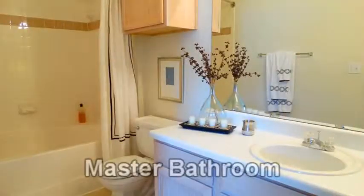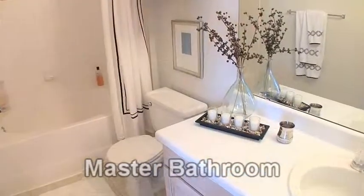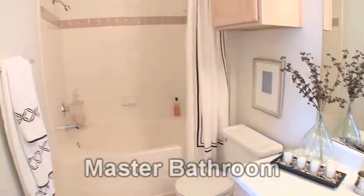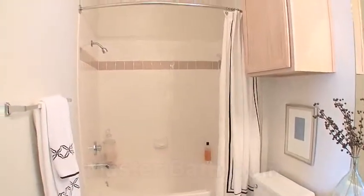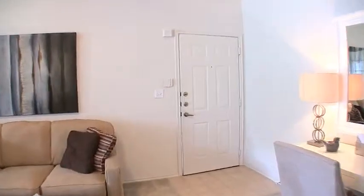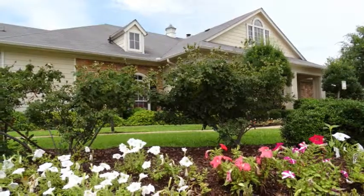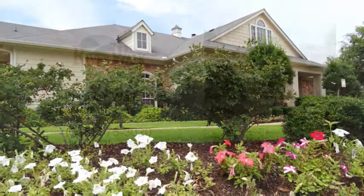In the adjacent master bathroom, we find a luxurious vanity and a huge garden tub, the ideal way to end the day. Thank you for visiting this two-bedroom interior at Riverwalk.